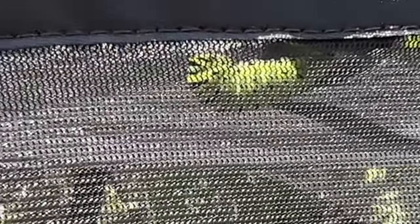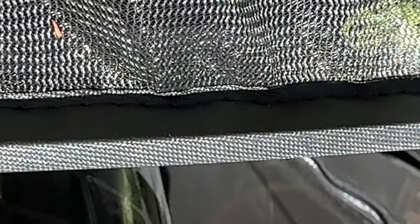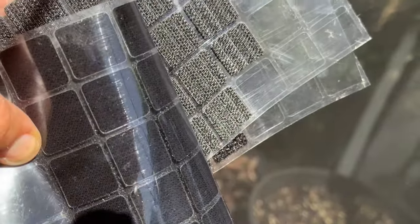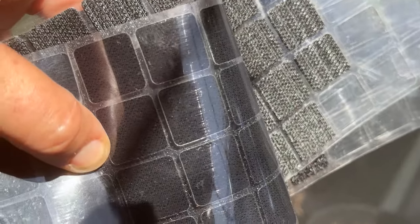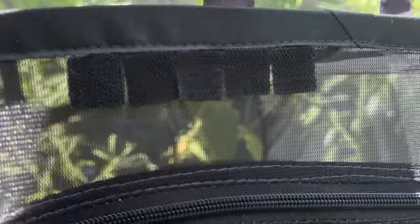Remember my one little eastern black swallowtail caterpillar I brought in? Well, it is J-hanging at the top of the enclosure. I'm going to be very careful not to disturb it, but it is settled in right at the edge of the enclosure and I don't want anything to come and make a snack of it. So I'm going to put some of my fabulous little velcro stickers right above it, and hopefully that will keep anything from eating through. Now he's all nice and hidden from the side.